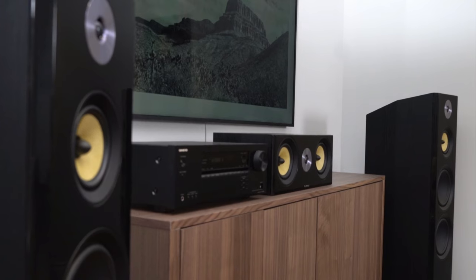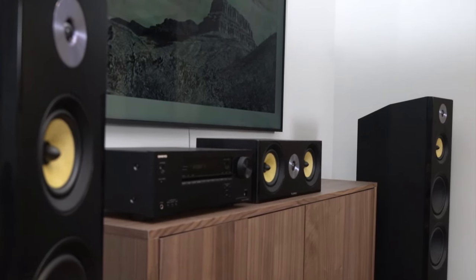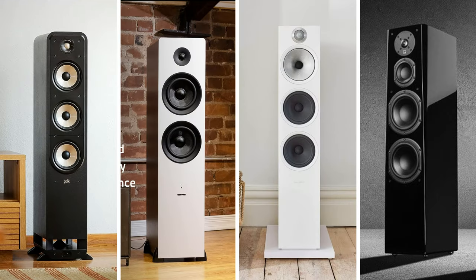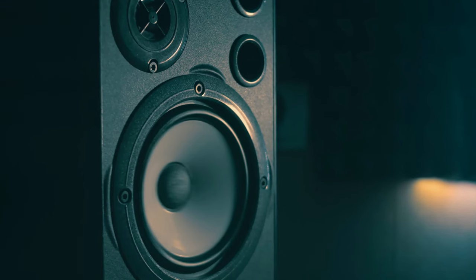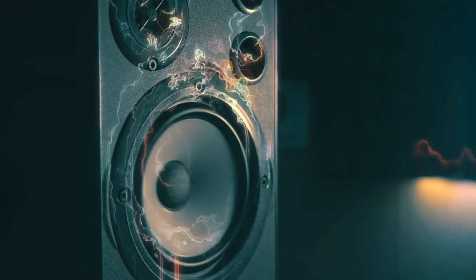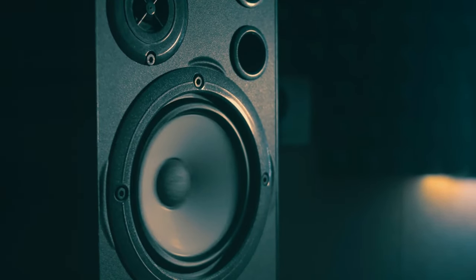In conclusion, the world of floor-standing speakers is vast, with each model offering a unique blend of design, technology, and performance. Whether you're on a budget or looking to invest in the pinnacle of audio engineering, there's a tower speaker out there tailored just for you. Remember, the right speakers can dramatically enhance your listening experience, transporting you into the heart of your favorite movies, music, or games.